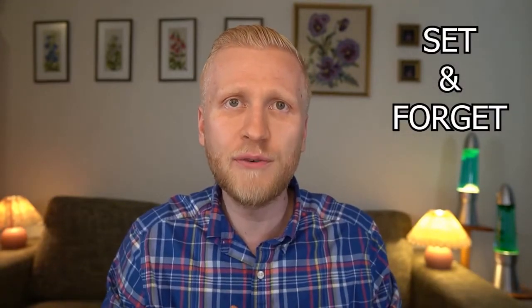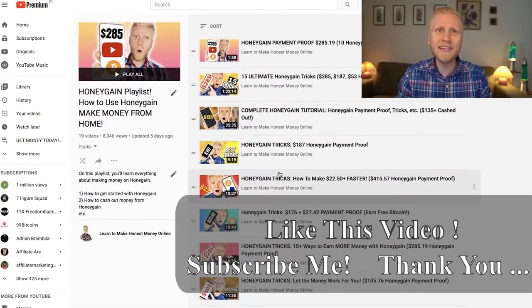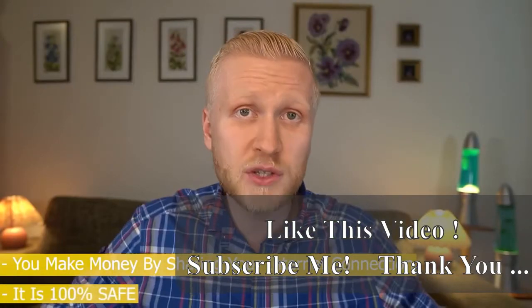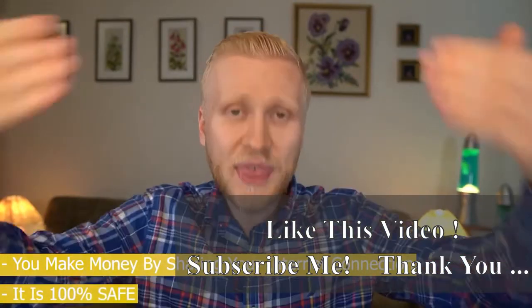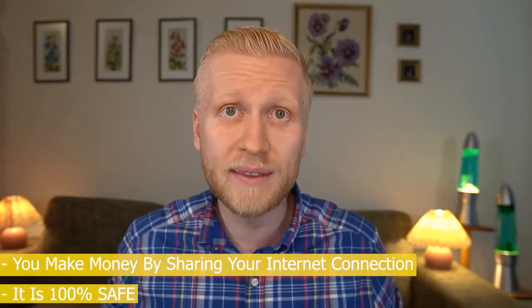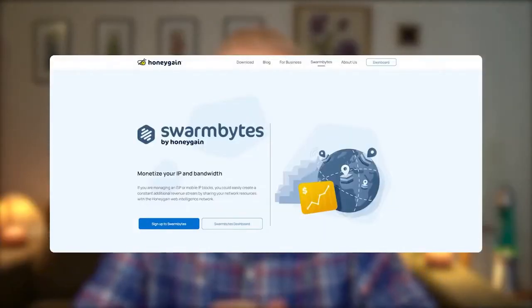If you're wondering how Honeygain can pay you automatically when you set and forget it, go watch my previous Honeygain playlist videos where I explain everything in detail. In a nutshell, you make money by sharing your internet connection. It's 100% safe, and none of my tens of thousands of subscribers have reported any issues. I'll soon explain Swarm Bytes, but first I want to show you a super powerful trick to maximize your earnings.